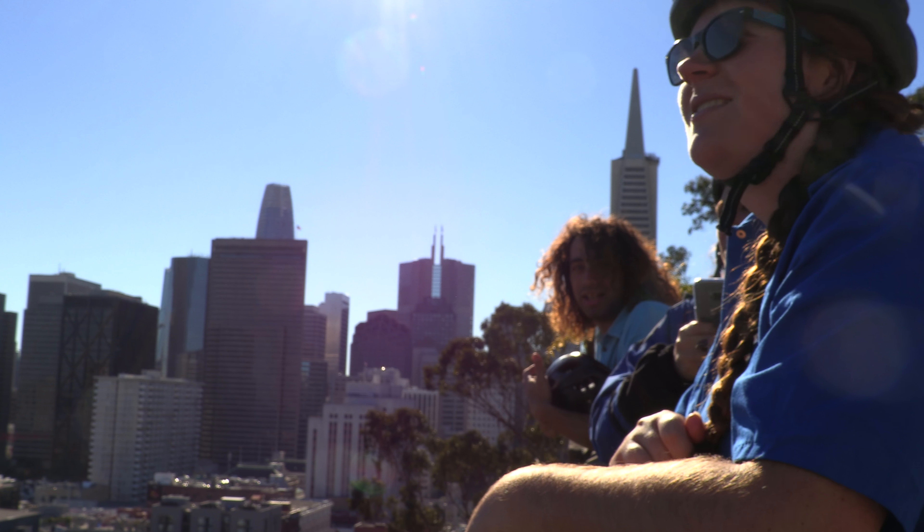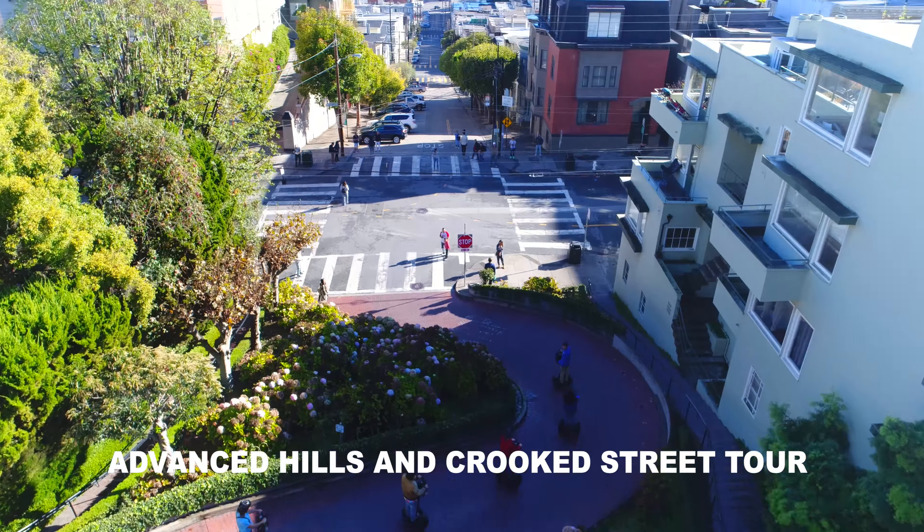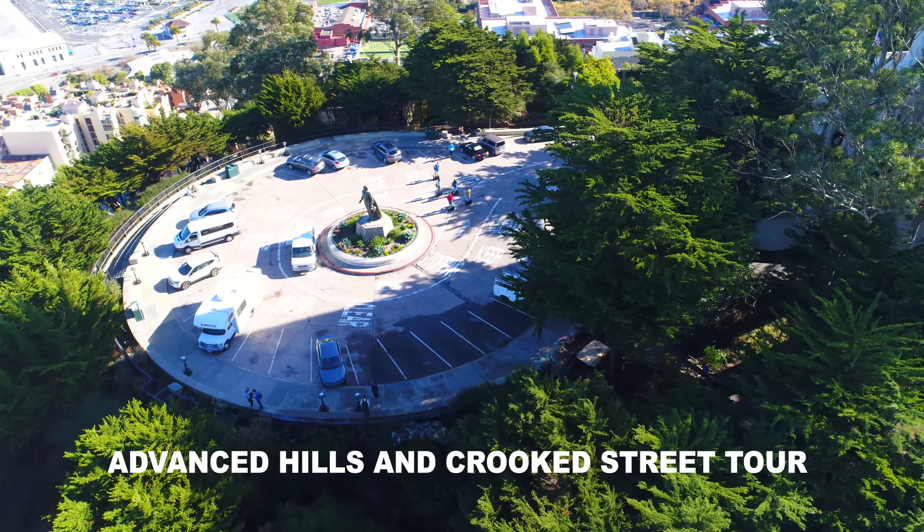We're here at Calhoun Terrace, one of our most popular stops. A lot of our guides call this Wow Alley because so many people say wow as soon as they get here. We'll be going down Lombard Street, the Crooked Street, up the Coit Tower, then mobbing through North Beach.